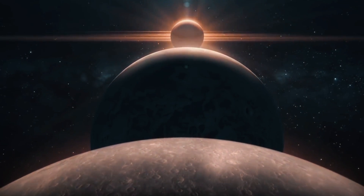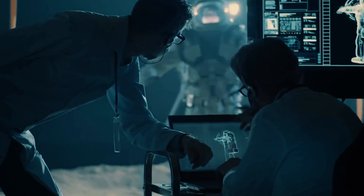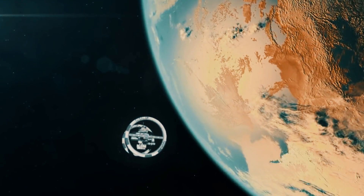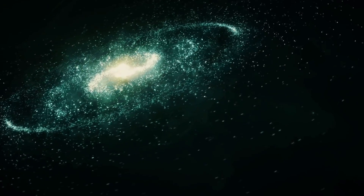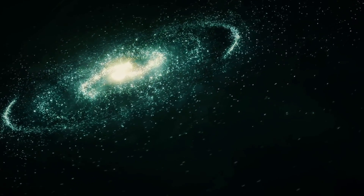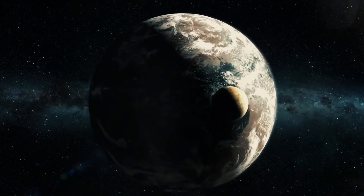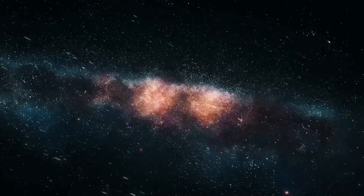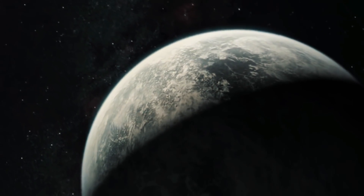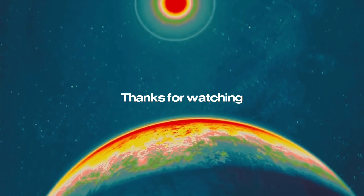As we continue to explore the galaxy, we may find even more strange and unsettling worlds — perhaps a planet orbiting a black hole, or a world so close to its star that it is being ripped apart by tidal forces. The possibilities, it seems, are as endless as they are terrifying. It is a humbling and disquieting thought, one that should give us pause as we gaze out into the depths of space and wonder what other horrors might be lurking out there, waiting to be discovered.